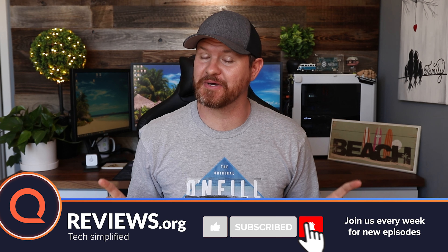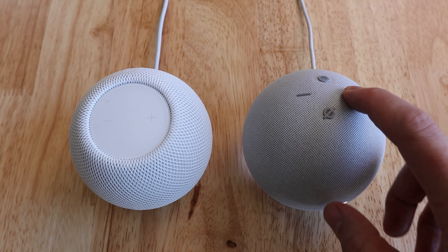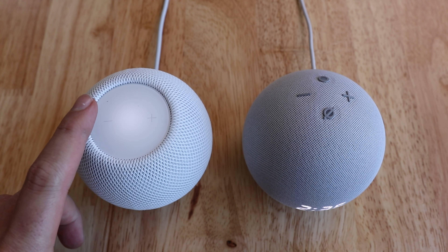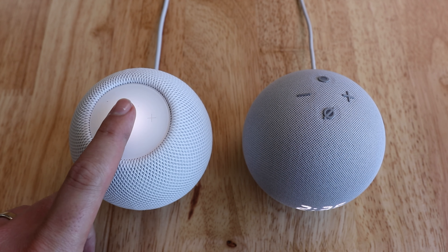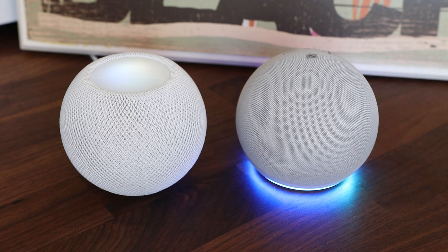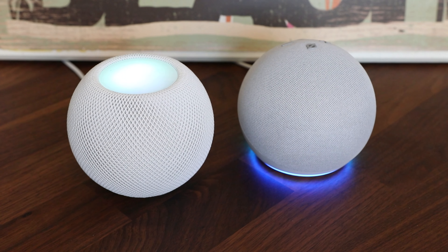Both of these devices have a very similar look. The Echo Dot has four physical buttons, each one is a different shape, so if it's dark or if you're just not looking at the device, it's going to be easier to tell which button you're pushing. Apple has gone with a touch display — there's a volume up, a volume down, and you can tap to play and pause music. In addition to the controls on top, you can also use your voice to control both devices with their native voice assistant. Amazon has Alexa and Apple has Siri. Both devices light up when they're listening for commands. The HomePod glows on the top letting you know that Siri is listening, where the Echo device has a bright blue ring on the bottom to reflect off the surface.